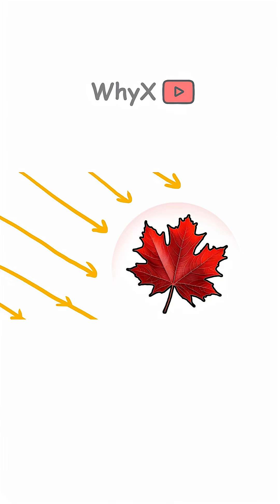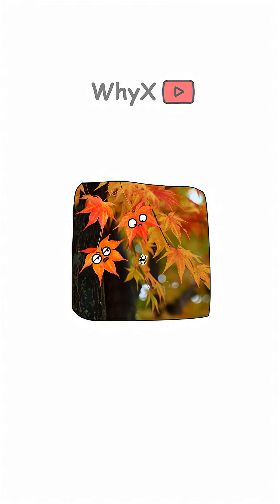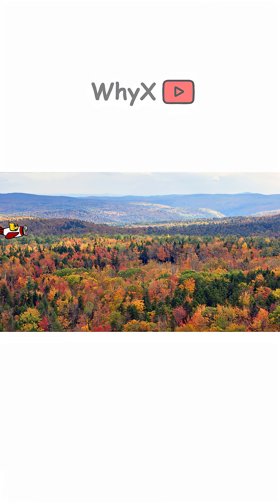Scientists believe that some red pigments might act as sunscreen for the leaves, protecting them as they break down chlorophyll. Others think it's a signal to insects — "Hey, I'm healthy, don't lay eggs on me." Either way, fall foliage isn't just pretty — it's strategic.